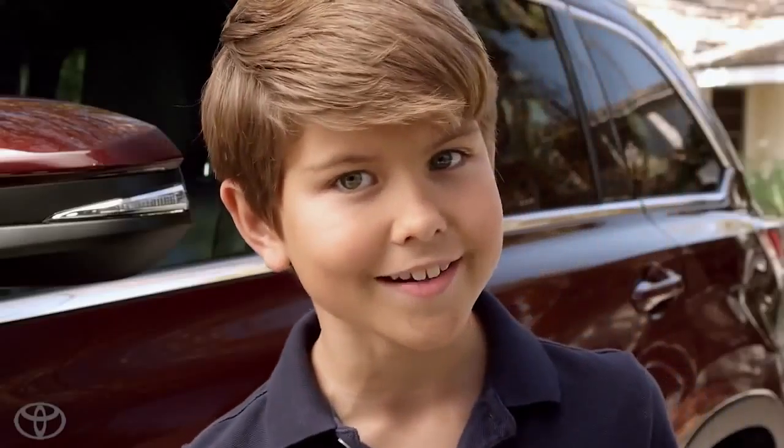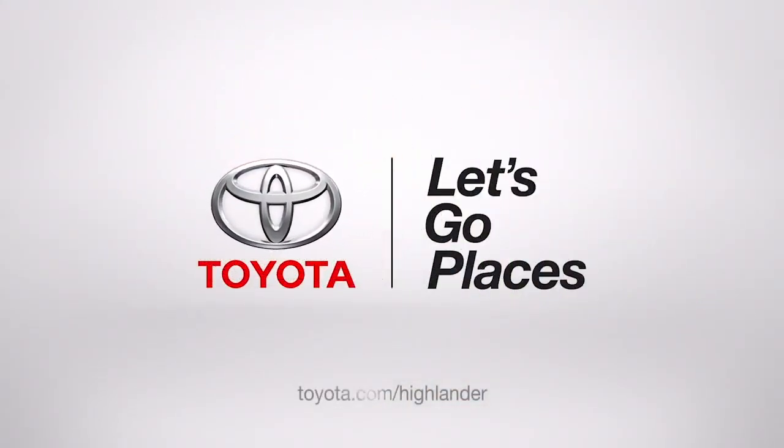The 2014 Highlander takes style, luxury, comfort, roominess, cargo space, and safety to the next level — not to mention excitement and epic fun! Toyota. Let's go places!